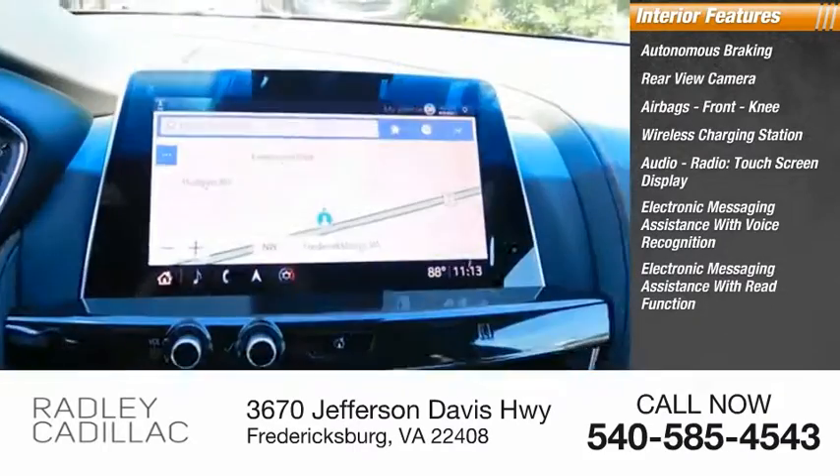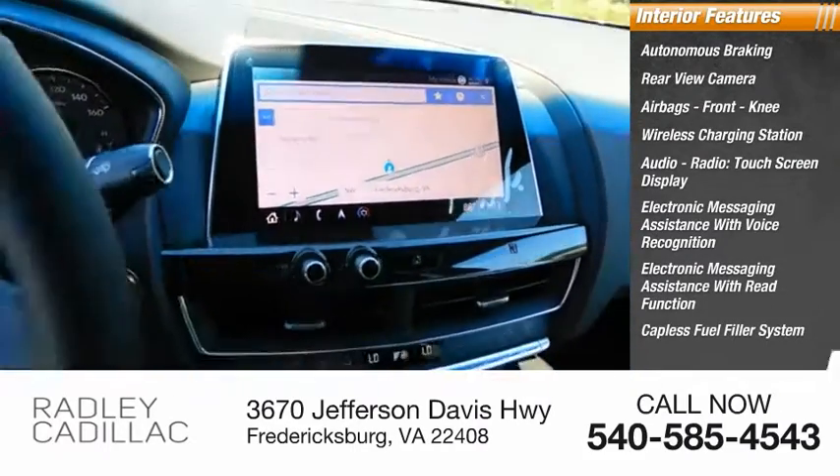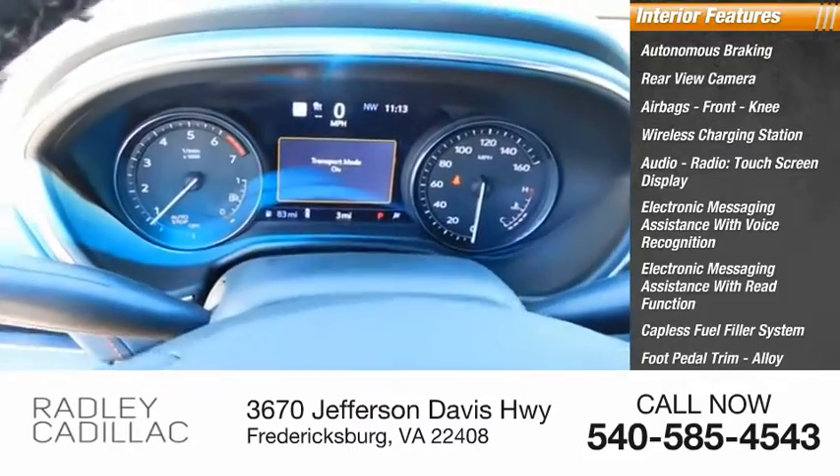Electronic messaging assistance with read function, capless fuel filler system, foot pedal trim, alloy wheels, and cruise control.